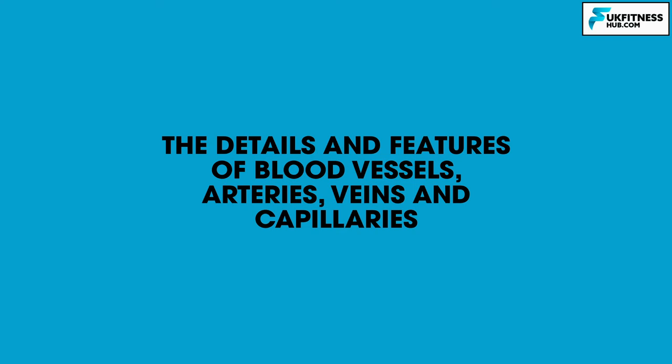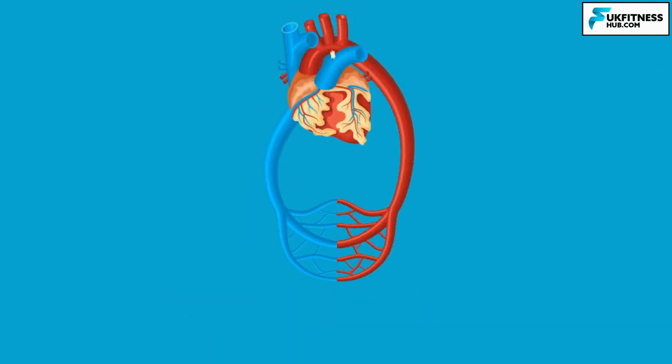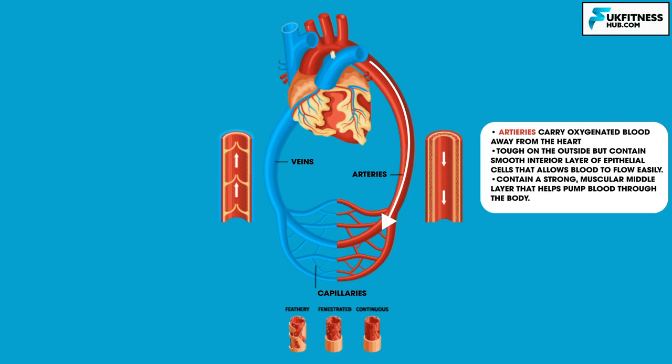Let's now look at the details and features of blood vessels: arteries, veins and capillaries. There are three kinds of blood vessels, each playing a very specific role in the circulation process. Arteries carry oxygenated blood away from the heart. They're tough on the outside but contain a smooth interior layer of epithelial cells that allows blood to flow easily, and a strong muscular middle layer that also helps pump blood through the body. Capillaries connect the arteries to veins.